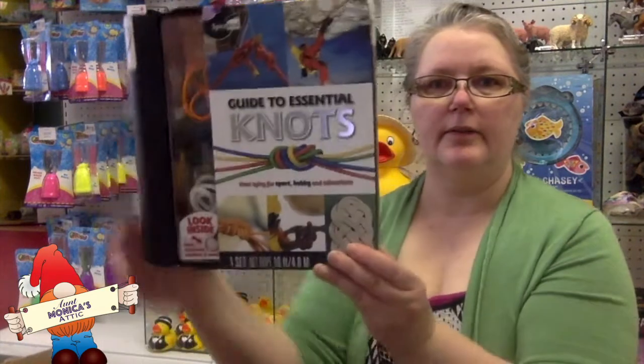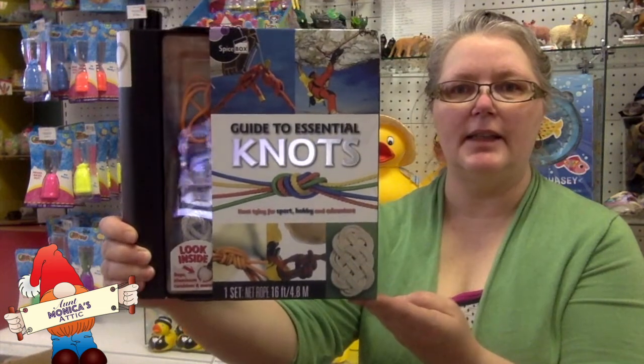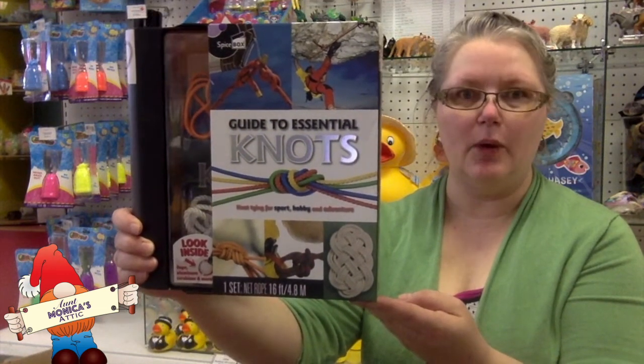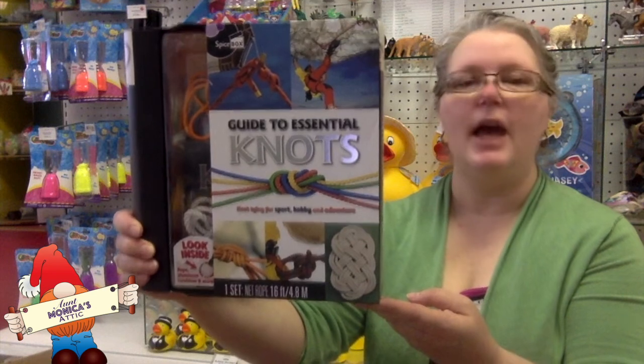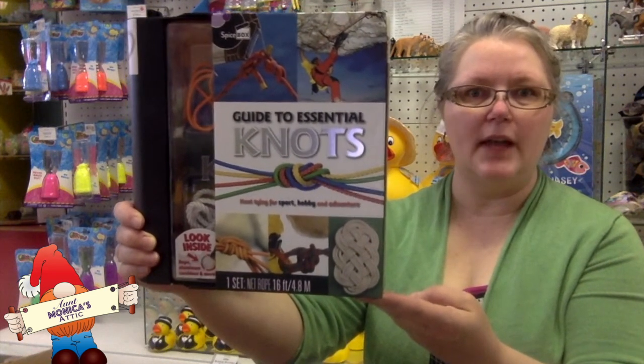Another thing in this box is the Guide to Essential Knots. This kit comes with ropes, instructions, a carabiner, and everything that you need to help you develop your knot-tying skills.